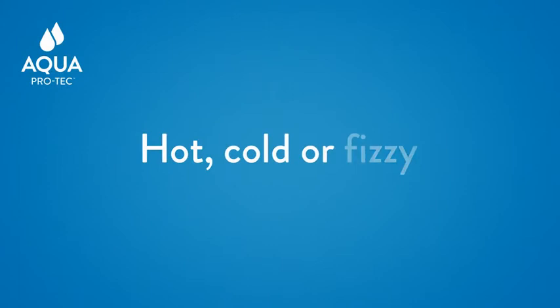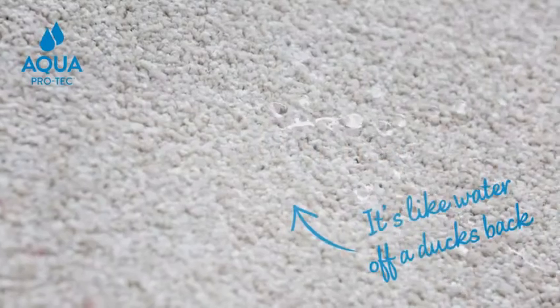So if it's hot, cold or fizzy, it's like water off a duck's back.